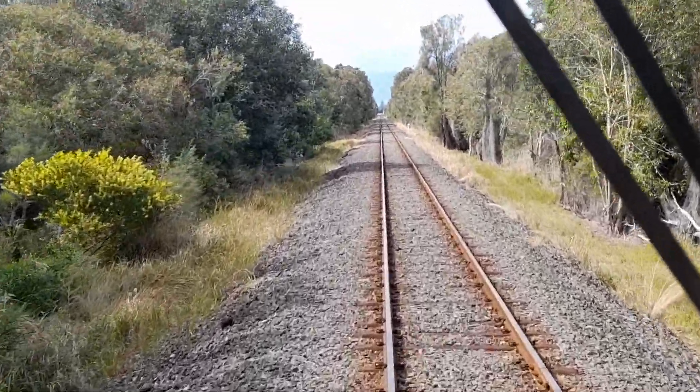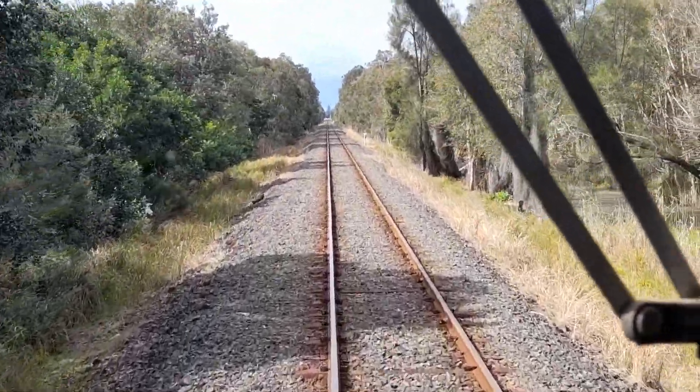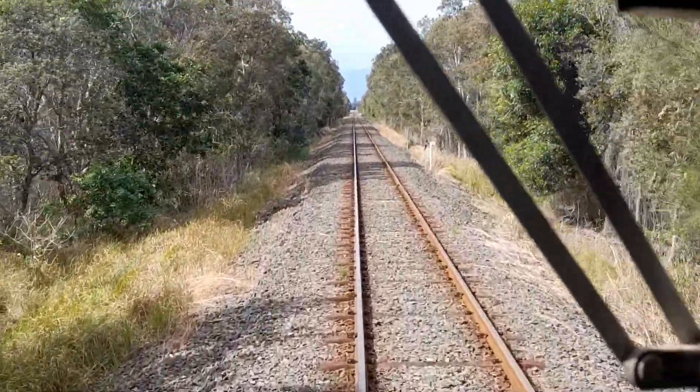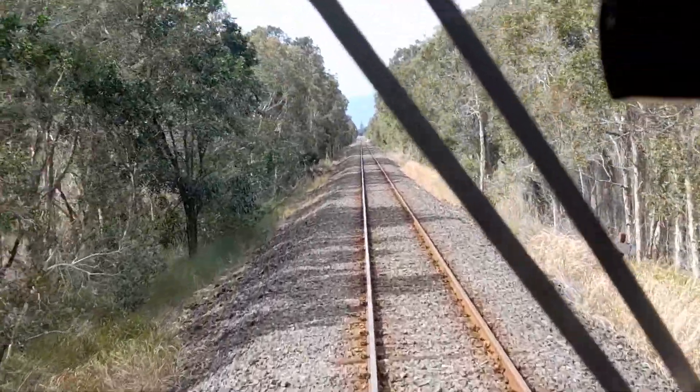I also know that they took the points out of Byron Bay Station and put them up here to get into the shed — which I can't confirm where the points came from, I'm not sure. Poor Dave, he doesn't know — I'm the guy who does all the disused railway lines surveys throughout the state for the government.